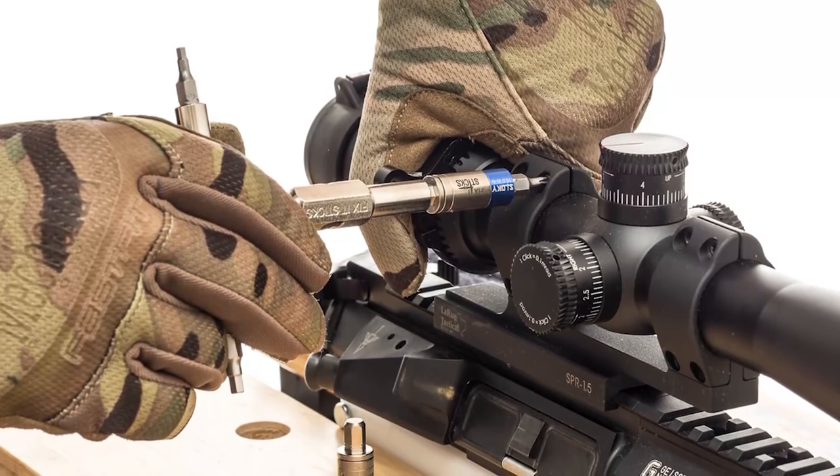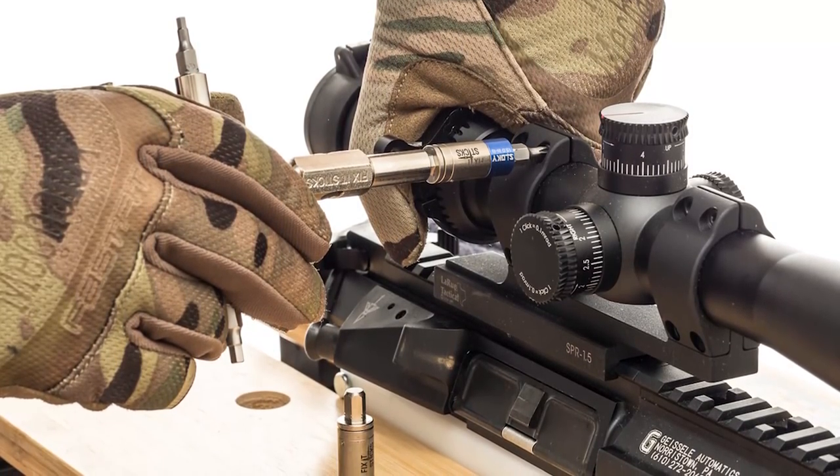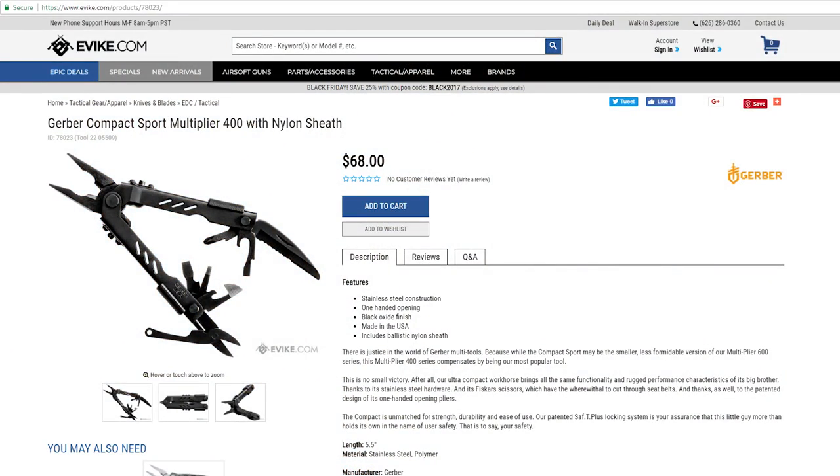Tools are also an essential part of airsoft. Make sure your airsofter is prepared — I recommend a Gerber multi-tool. Whether it be screwing on a PTS vertical grip, tightening down a scope mount, or cutting a piece of 550 cord, a multi-tool can do it all and then some.